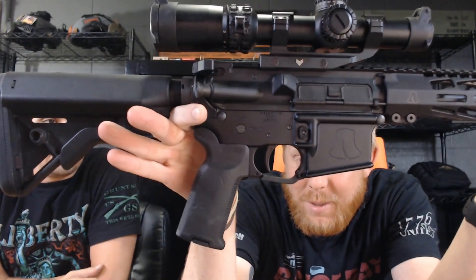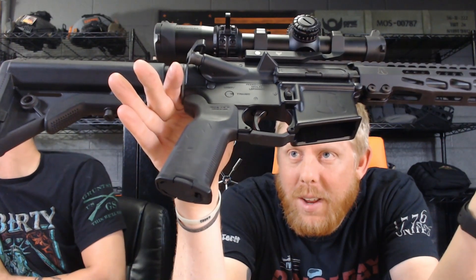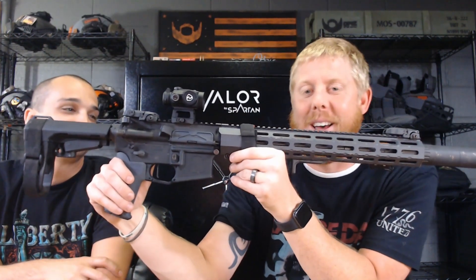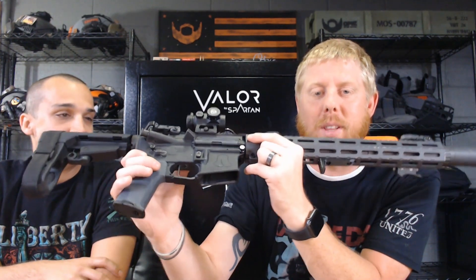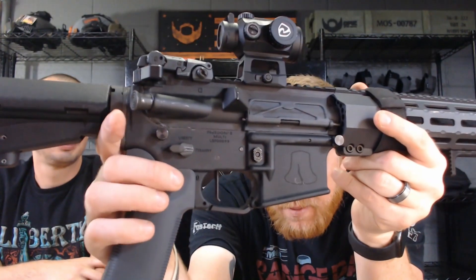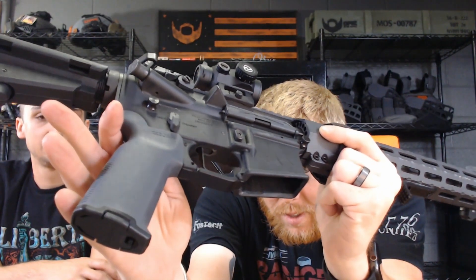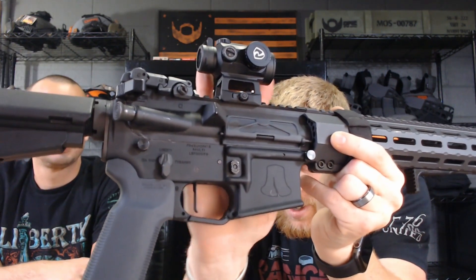Who could go wrong with a Liberty Bell receiver? The early ones had 'Tyranny' and 'Liberty' markings, and the new ones also have 'Tea Party' on the full auto position. Let me see if you can see it here — Tyranny, Liberty, and Tea Party. Pretty dang cool.